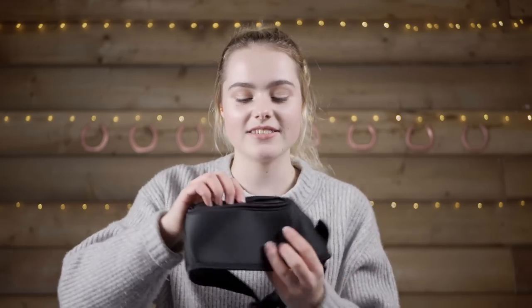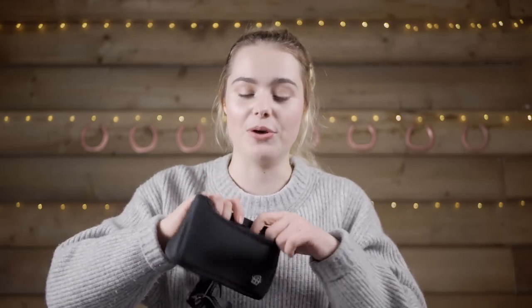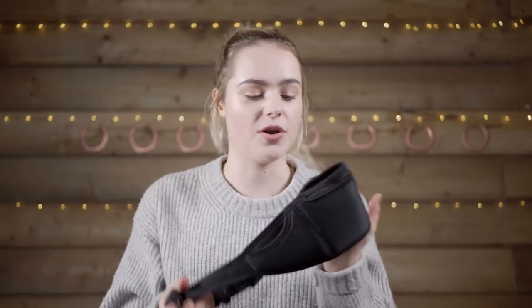Lastly, they very kindly sent me this bum bag with a little zip so you can put your phone in it, treats, or your keys. When you go hacking or go out, you can put all your stuff in here and not worry about things falling out of your pocket. Thank you so much to Horsehoods for sending me everything.